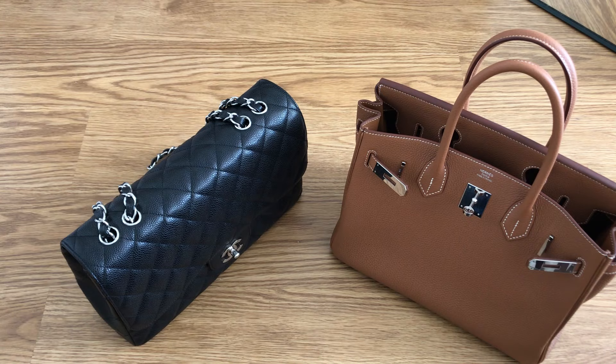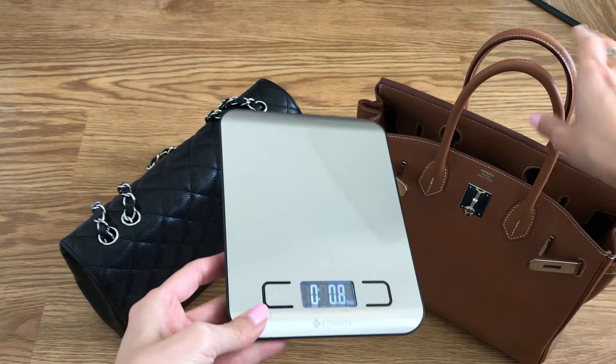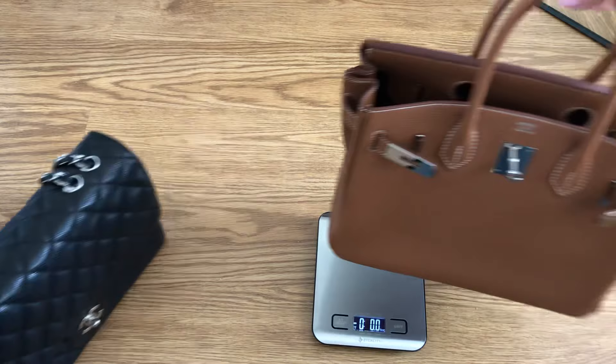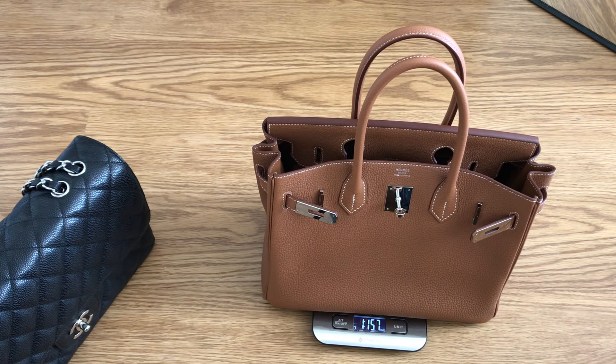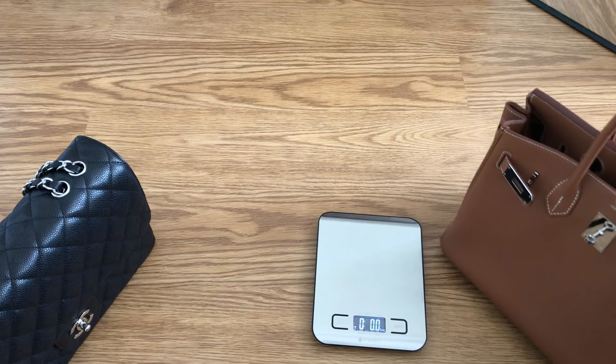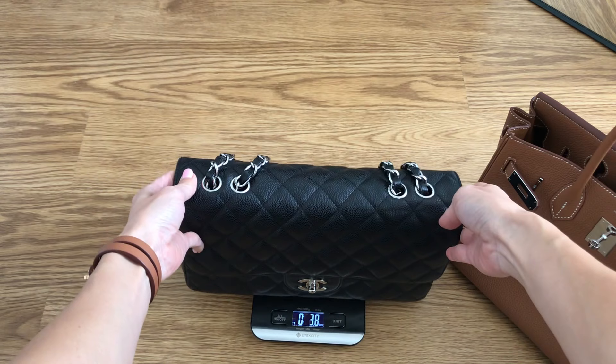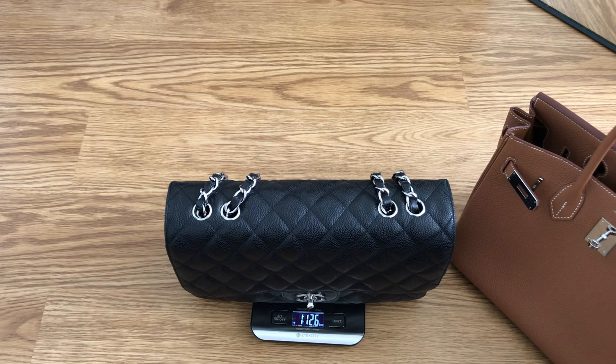I'm going to weigh both bags side by side. The Birkin comes in at one pound 15.7 ounces — just shy of two pounds — which is great because I don't like bags over two pounds as they get heavy and hurt my shoulder and neck. The Jumbo single flap — which is lighter than the double flap version — comes in at one pound 12.6 ounces, so it's roughly about three ounces lighter than the Birkin 30.